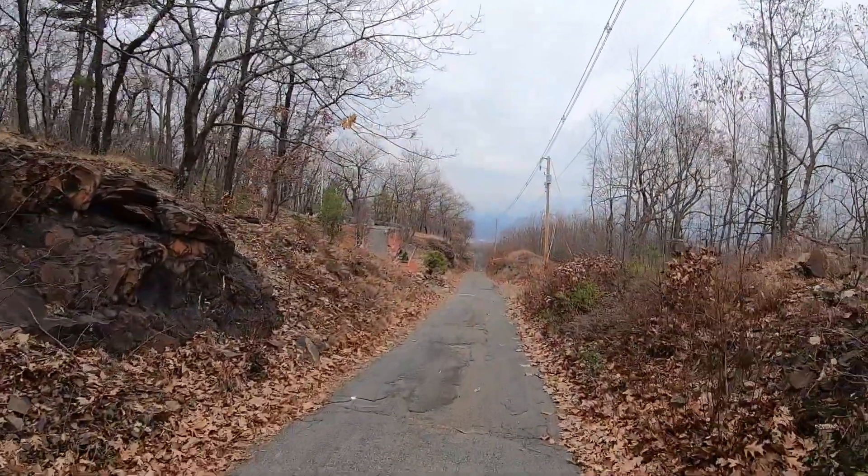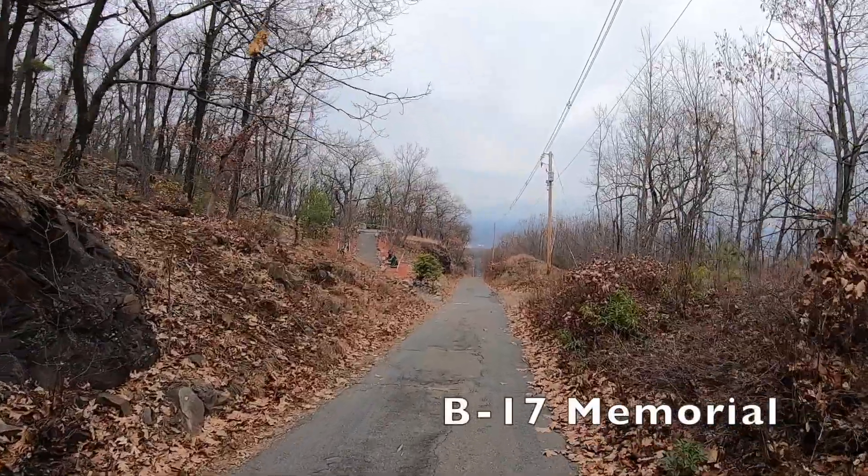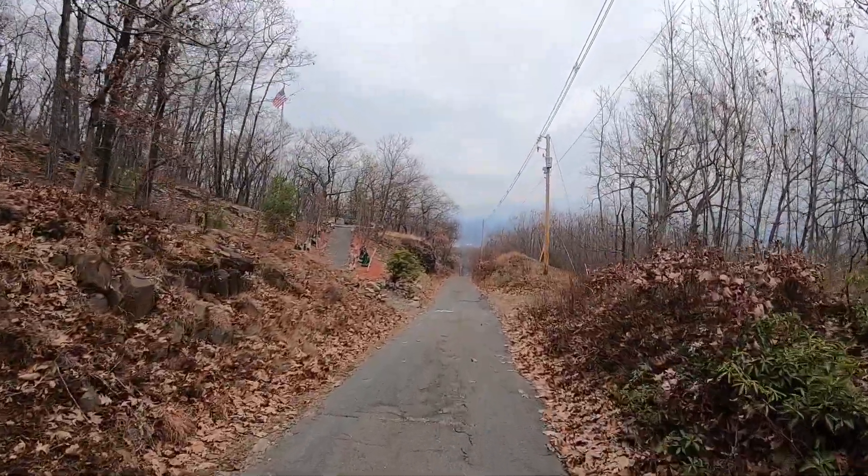I've come to the memorial for the B-29 crash. I'm going to go check that out. Today is a special day — today is Veterans Day.